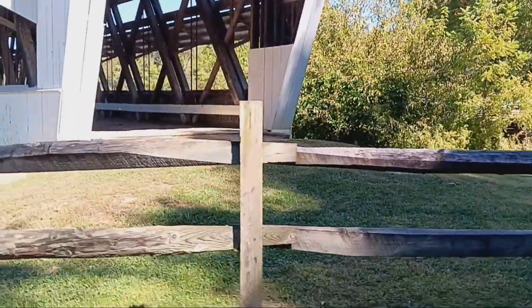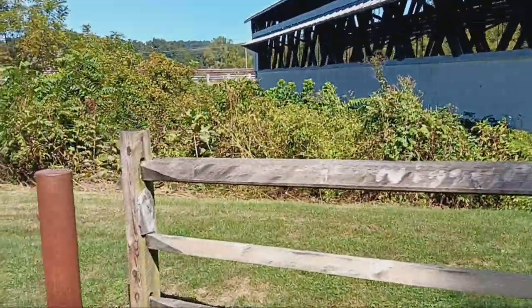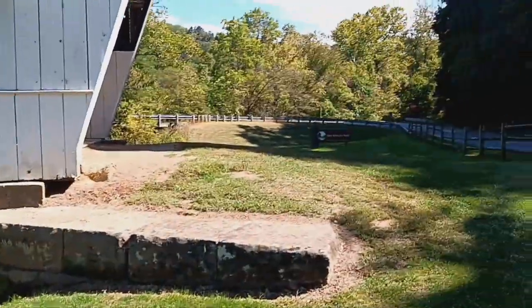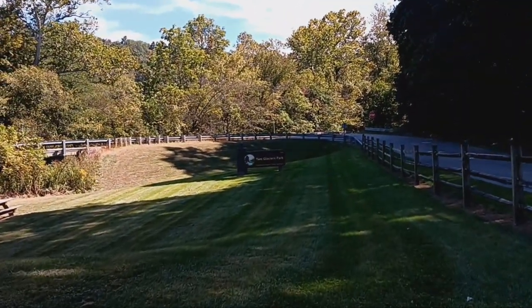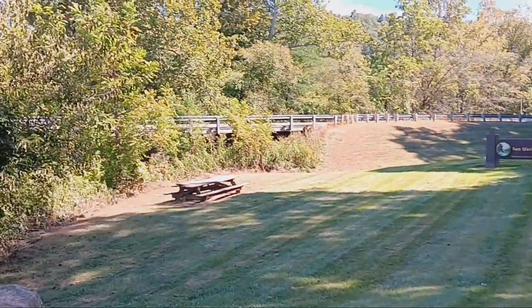How do you get into there? No trespassing after dark. Let's see what this sign over here says — Two Glaciers Park. So that's where it's at, Two Glaciers Park.